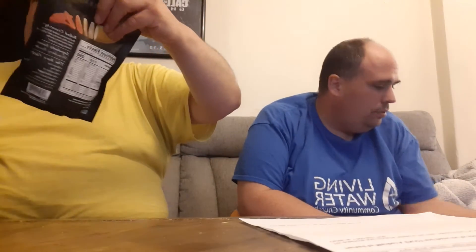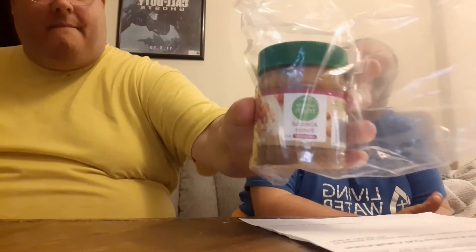Next one is organic beet chips — these are really good. And the bare naked strawberry banana chips. And the last thing in the box is peanut butter, almond butter, which is really good.